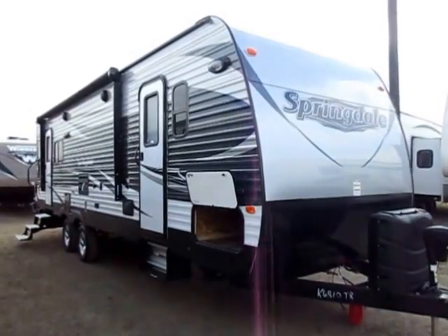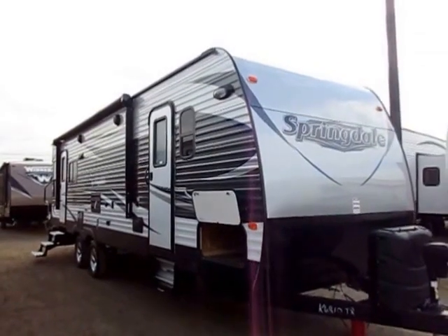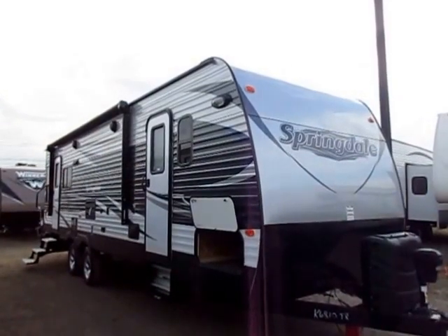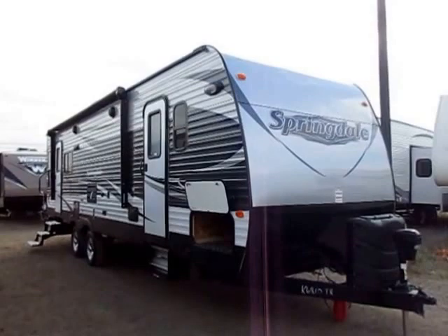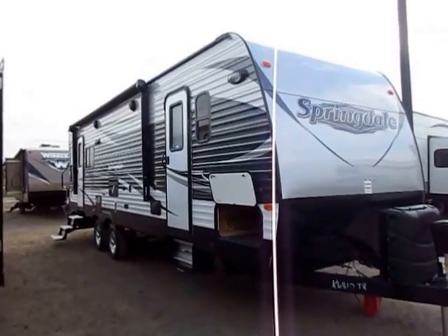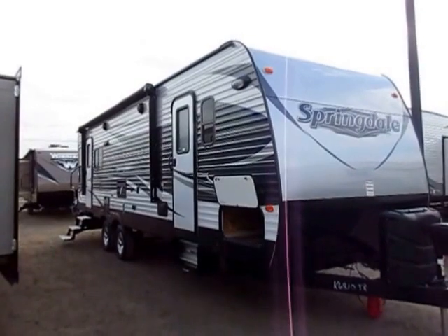Springdale 271 Rear Living here at Halo RV of Coldwater, Michigan. Real quick I want to mention there are a bunch of upgrades on this, inclusive of the Adventure package. These packages, upgrades, and fine details on trailers change throughout the year. I don't tend to reshoot footage for every single trailer that comes in, so keep in mind this is what a 271 looks like, not necessarily the 271 we have in stock. If you want to verify that, all you have to do is give us a call.